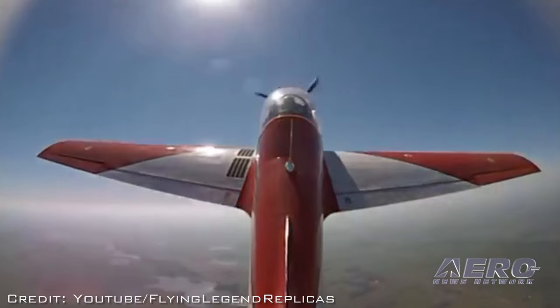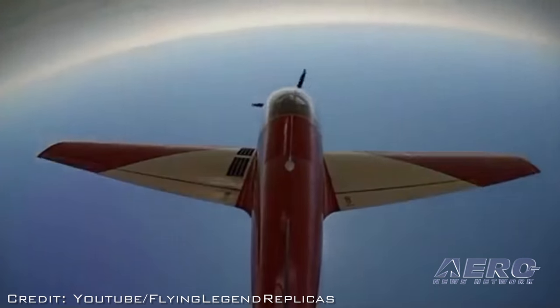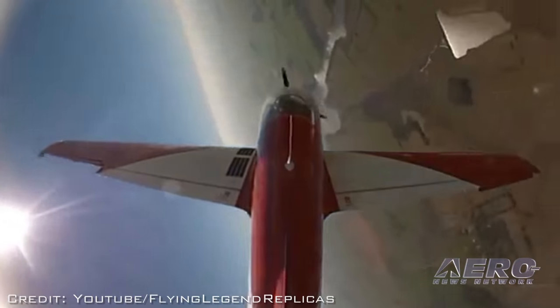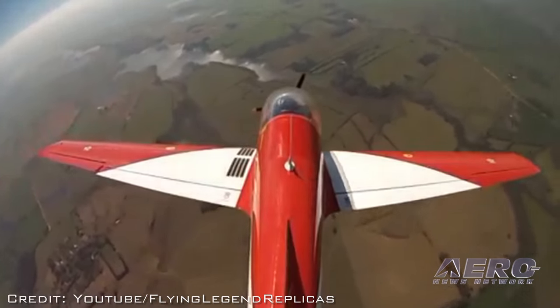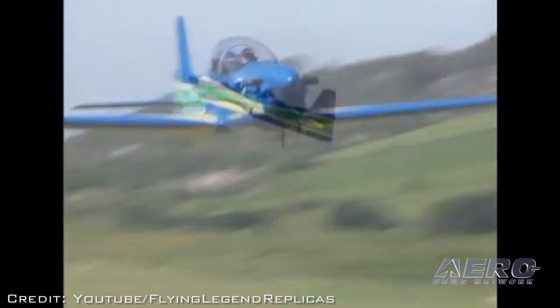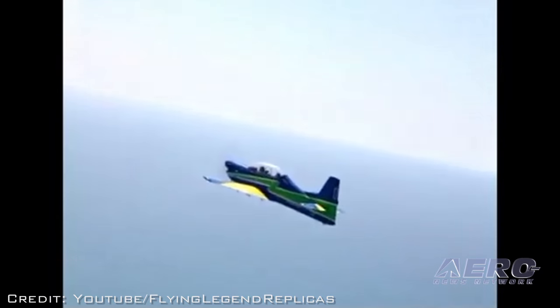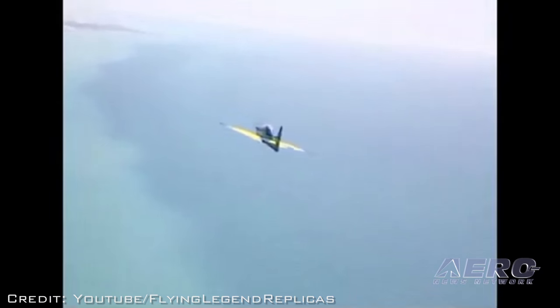What are we looking at as far as price is concerned? For the LSA we have the ready-to-fly price starting from $125,000, while for the experimental amateur build we sell different versions of the kit. The price may vary from $45,000 to $65,000.